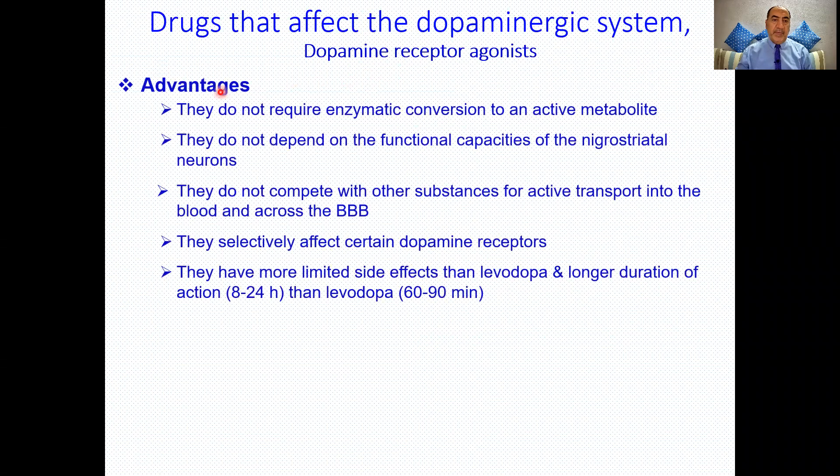These drugs have the advantage that they don't require enzymatic conversion to be active. Remember, levodopa has to be converted into dopamine by dopa decarboxylase, and you have to use a peripheral decarboxylase inhibitor like carbidopa or benserazide to allow the buildup of levodopa and its passage through the blood-brain barrier. With these drugs, you don't need that.